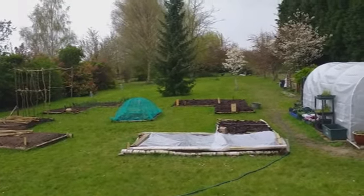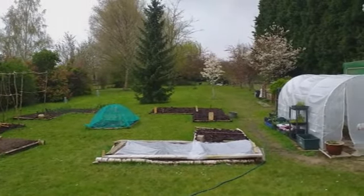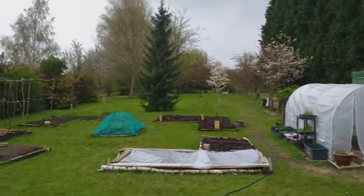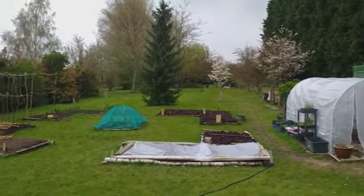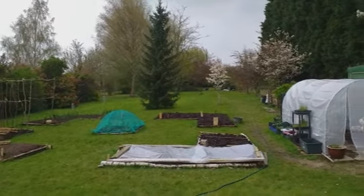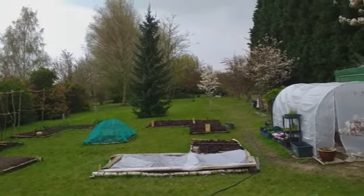Under the polythene tarp are some brassicas - I've put some cabbages, kale, sprouts, and cauliflowers under there, and hopefully that polythene tarp will protect them from overnight frost for the next couple of weeks while they get themselves established.